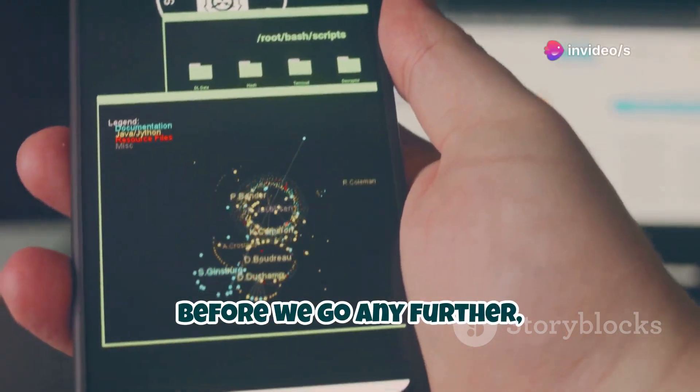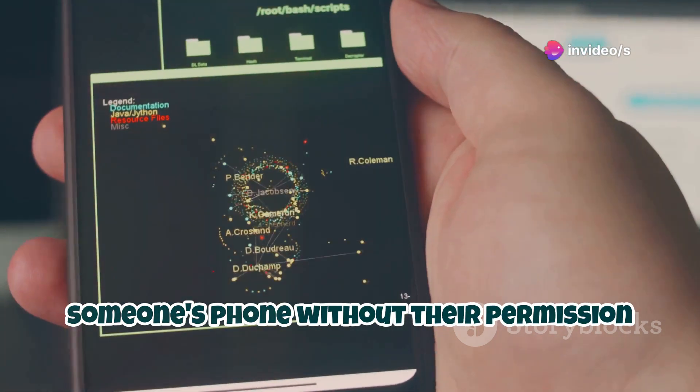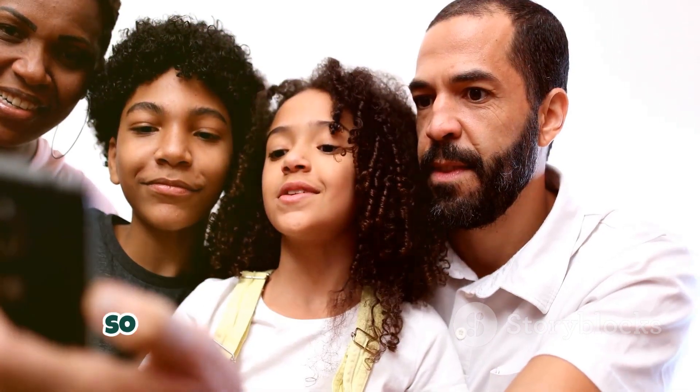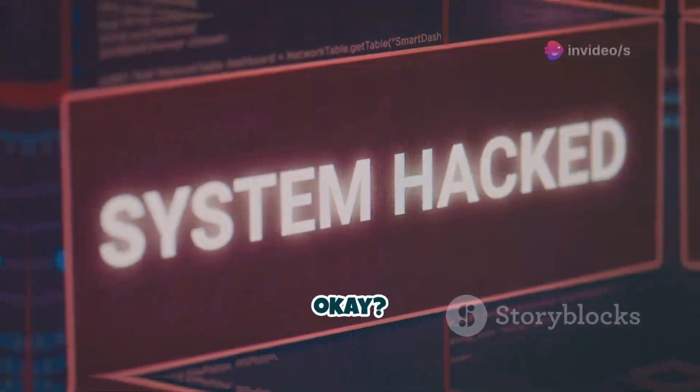Now before we go any further, I want to be clear: hacking into someone's phone without their permission is illegal. I'm telling you all this for educational purposes only, so you can protect yourself and your loved ones. Don't go using this information for evil, okay?